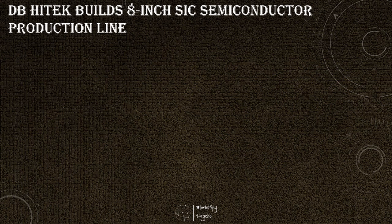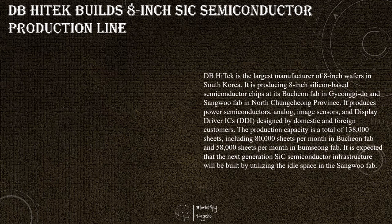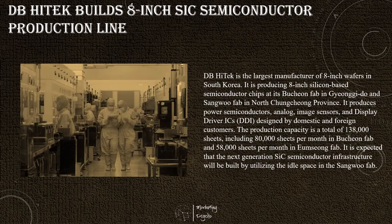DB HITECH will build a next-generation power semiconductor production line at an 8-inch semiconductor factory. The goal is to produce and supply the first 1200-volt silicon carbide MOSFET to finished vehicles within year 2025. Currently, the company is testing and producing 6-inch power semiconductors. Product performance is being evaluated in collaboration with Busan Technopark. It was also selected for the 8-inch silicon carbide MOSFET production-based construction project by the Minister of Trade, Industry and Energy.